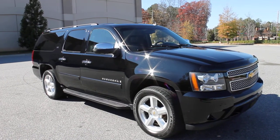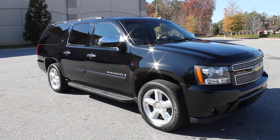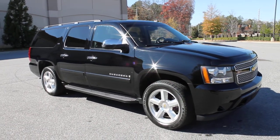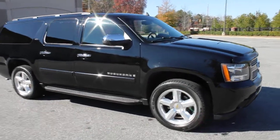Hey, I'm Joe Havichel with Milton Tire and Auto, located in Metro Atlanta. Selling a 2008 Chevrolet Suburban, black on black LTZ. The truck is loaded up with all the good stuff.